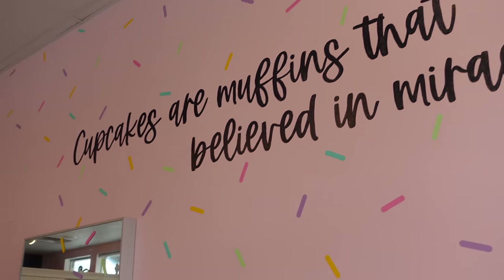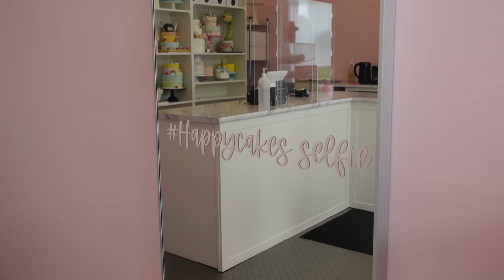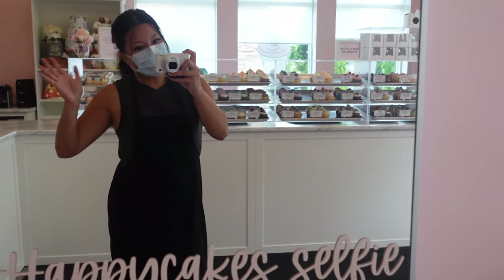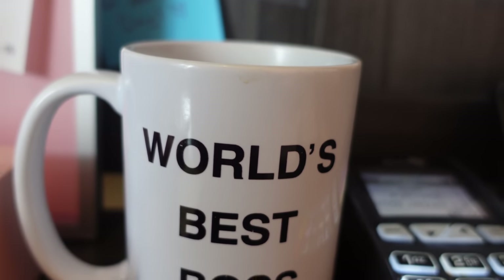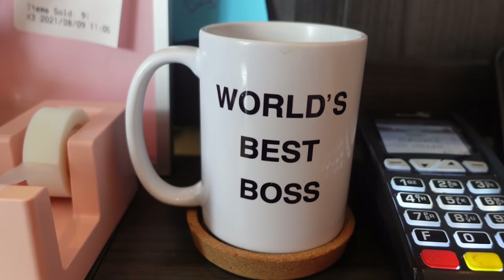Today, Rachel has so graciously allowed me to come to her storefront, which is Happy Cakes — come and visit if you are in the area, which is in British Columbia, in the Lower Mainland. This is one of the few clips you'll see of me today because I'm going to be the woman behind the camera the whole time. Today is a Tuesday, which isn't a super hectic time for the bakery, but still busy.